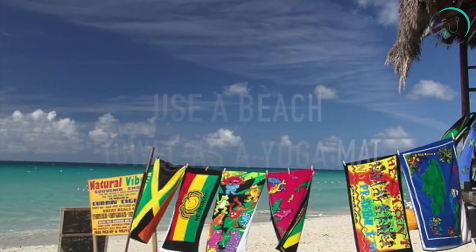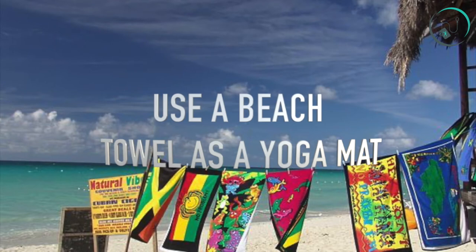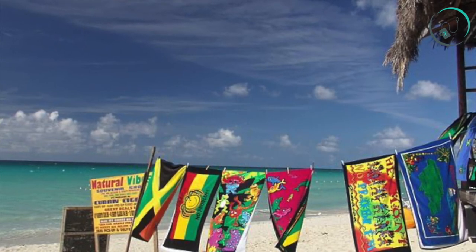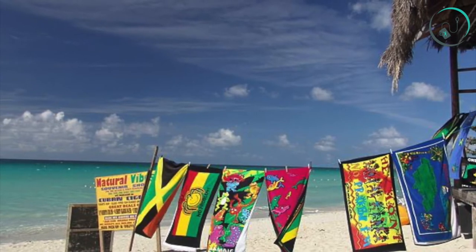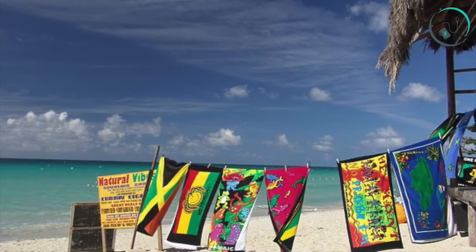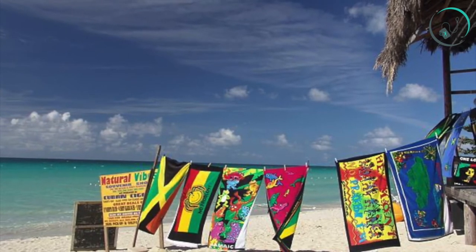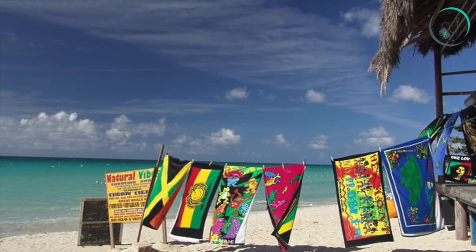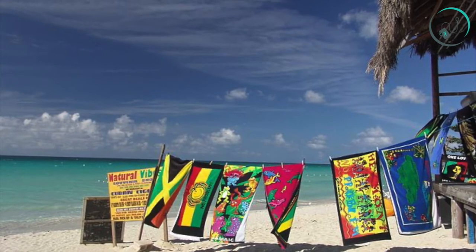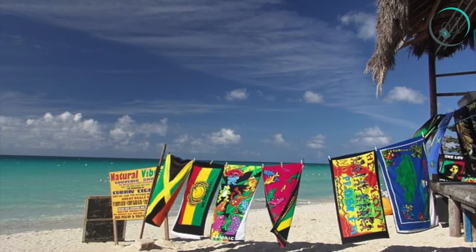Number nine: use a beach towel as a yoga mat. No mat? No problem. Lay down your towel and get your downward dog on. It won't feel as thick as a mat, so you can double up if you want extra padding. If you close your eyes in savasana and think warm thoughts, it might even feel like a day at the beach.